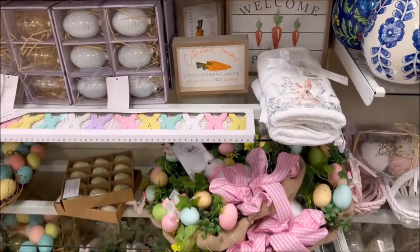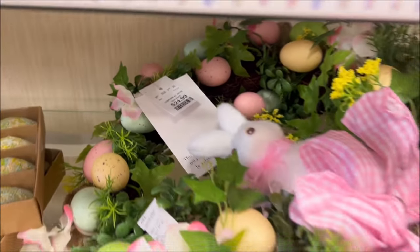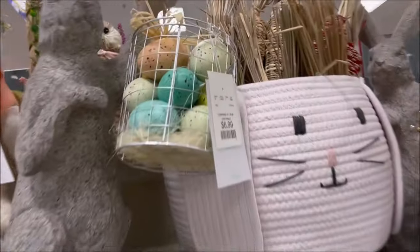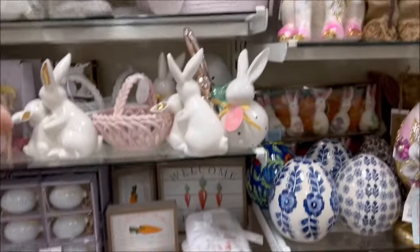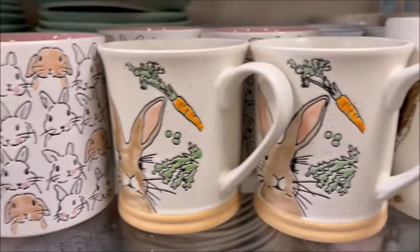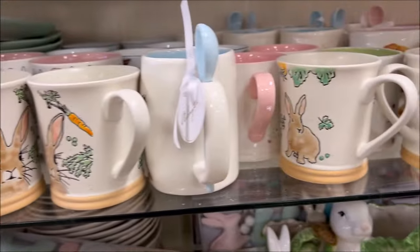A very adorable wreath right here for $24.99 with little bunny rabbits and Easter eggs. Over here there's a cute little basket of speckled eggs for $6.99 — I like how it was hanging off the bunny rabbit like he was holding it. They had really cute Easter coffee cups, like a Peter Rabbit design, for $4.99.